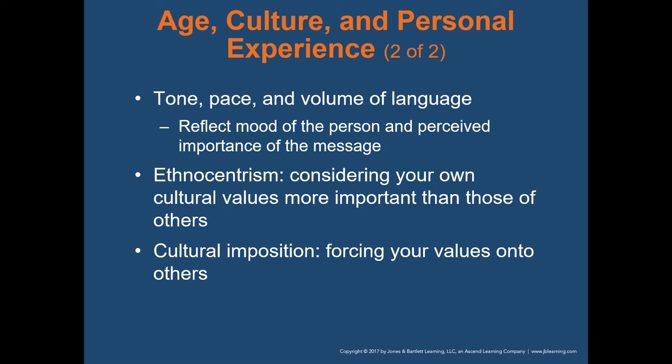Ethnocentrism is considering your own cultural values more important than those of others. You're going to be responding to folks — typically on the worst day of their lives — so it's time to put aside your cultural values and respect them in that moment. Cultural imposition is forcing your own values onto others, and that's certainly not something we're out there to do. We're out there to help folks.